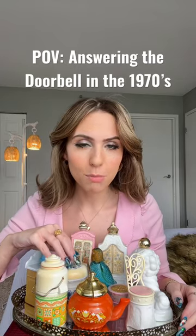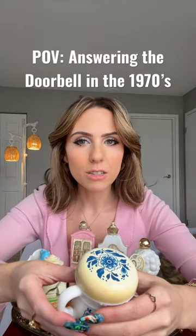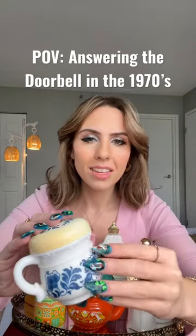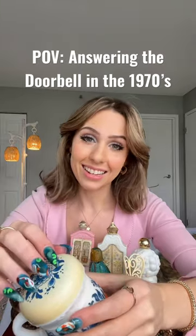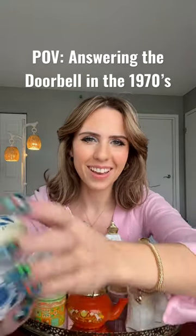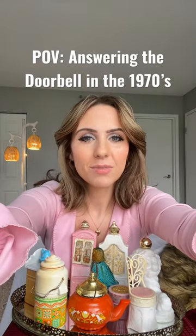Let me show you first our most popular — this is the Skin So Soft. As well as being a lotion, it also acts as an insect repellent, and it is safe. Would you like to try some? What do you think?